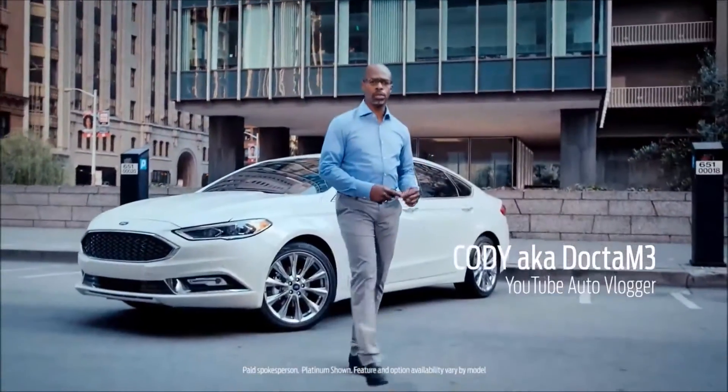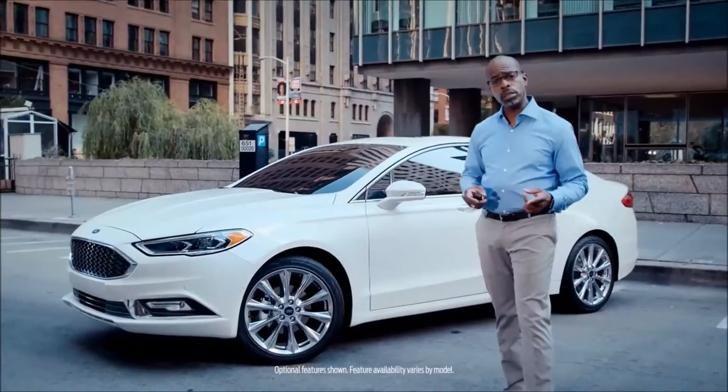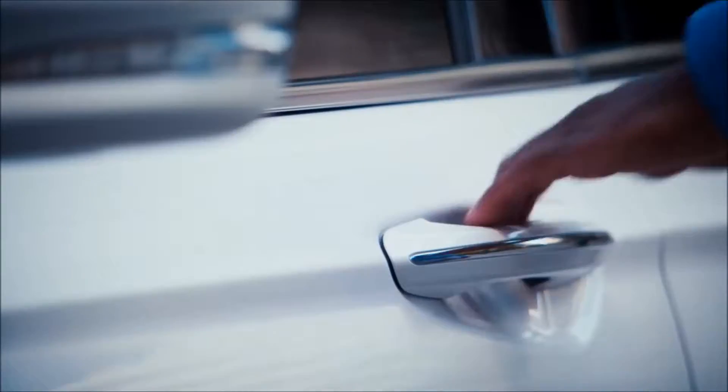Hi, I'm Cody here in the Bay Area with the Ford Fusion. This car is known for its good looks, but is it more than just a pretty face? Let's find out.